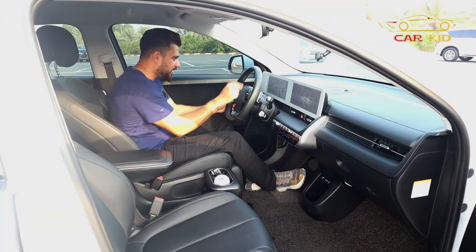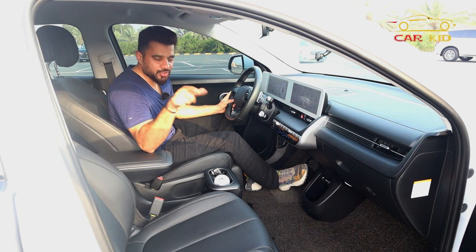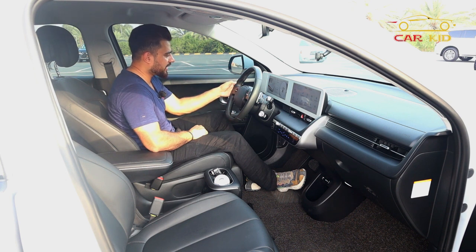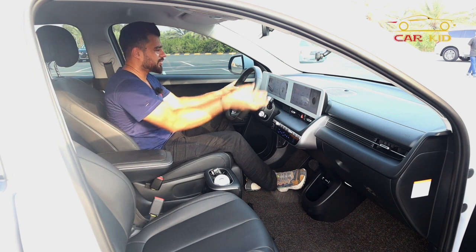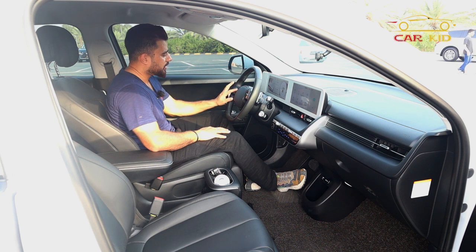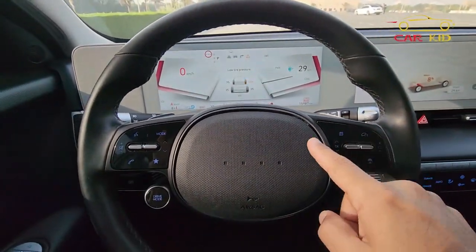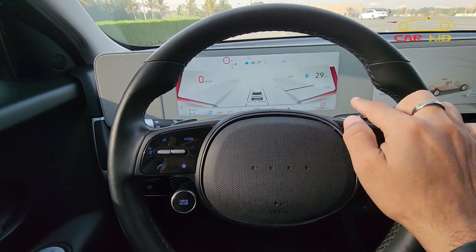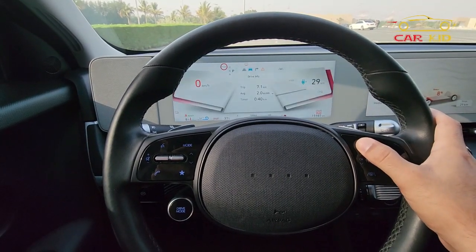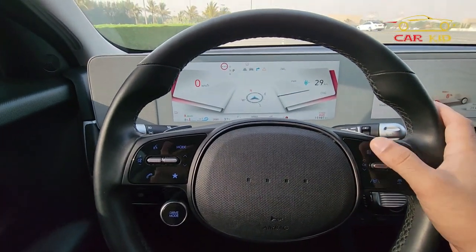Keep holding the drive mode button and it will shift into snow mode. You have buttons to select modes, switch on radio, Bluetooth, and apps, plus a voice command option and volume scroll. From the right-side buttons you can access the infotainment gauge cluster menu, driver warnings, driver assistance options, and the map.